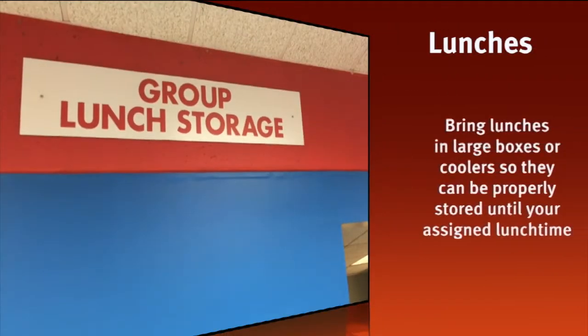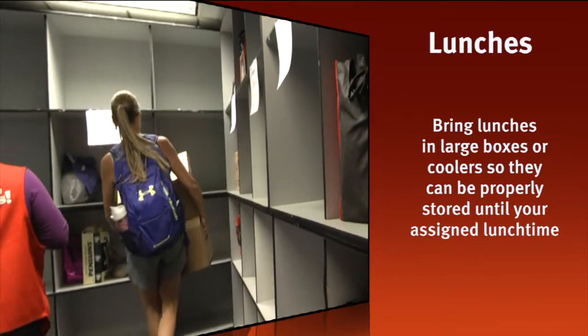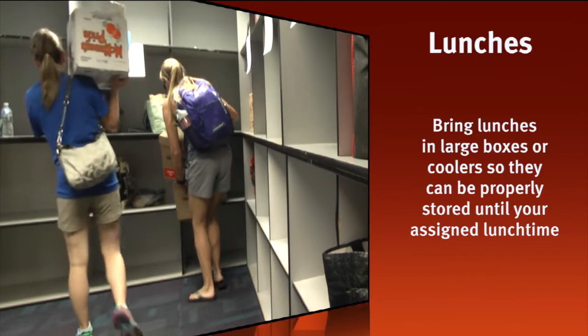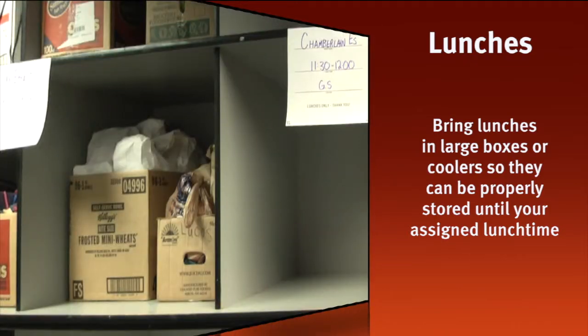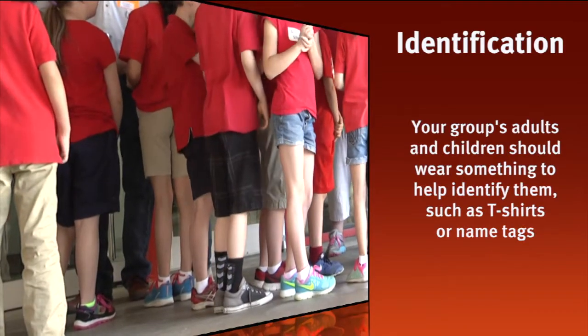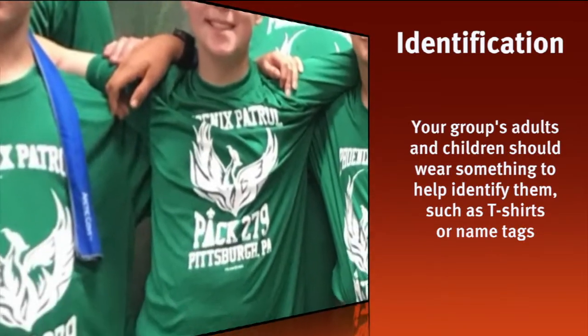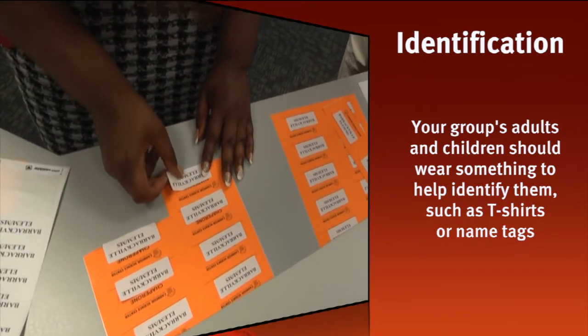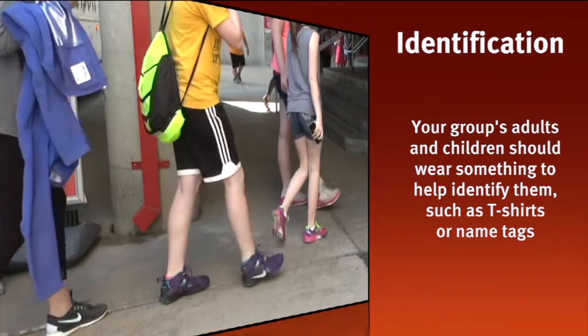If your group is bringing bagged lunches to the Science Center, be prepared by collecting large boxes or coolers before your trip. This makes it easy to transport and store bagged lunches once you arrive. Everyone attending your trip including adults are asked to wear something visible with your group's name on it. Handing out identification such as tags or t-shirts before your arrival will help make the check-in process go more quickly.